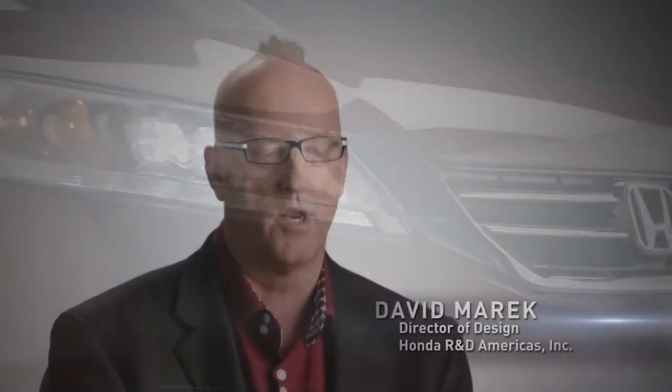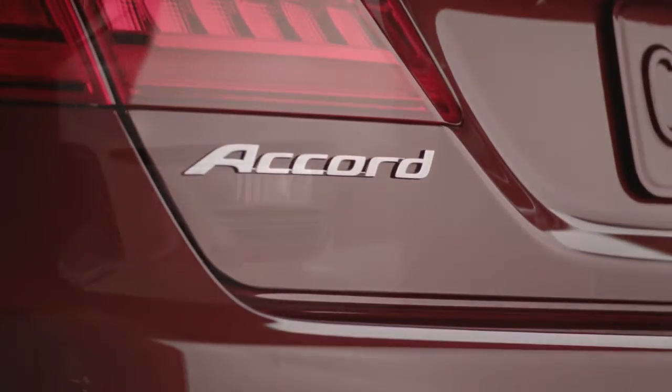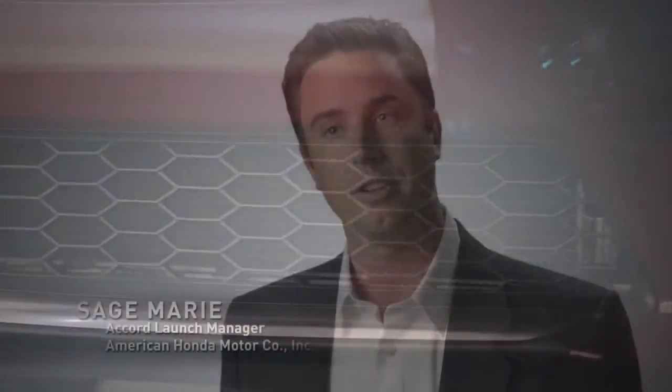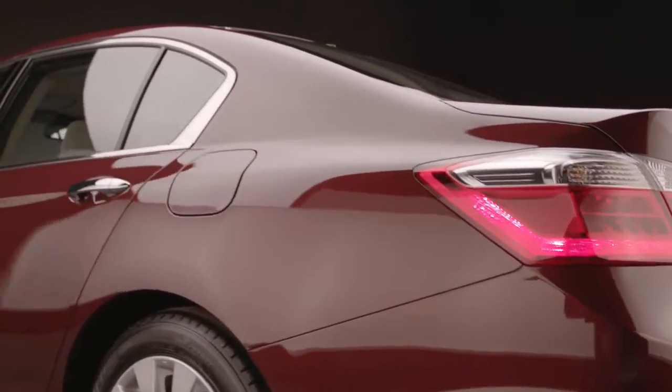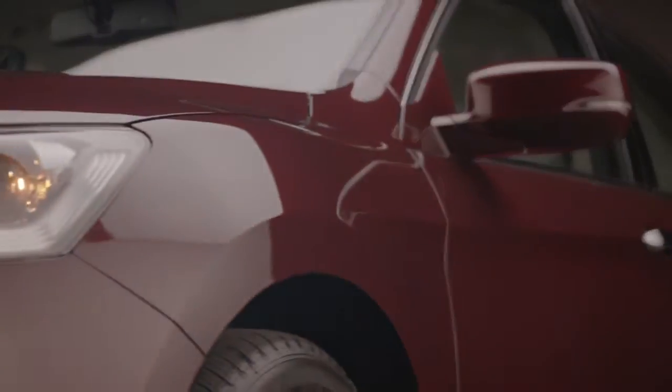Honda's first priority is where the people are, and then you build around that. The new Accord follows that philosophy completely. We call it 'man maximum, machine minimum.' What that means for the customer is a comfortable, open, airy experience — it's easy to get in and out of, big on the inside and smaller on the outside for a really efficient package.